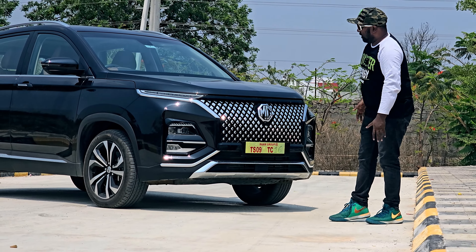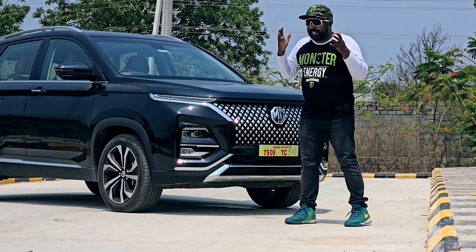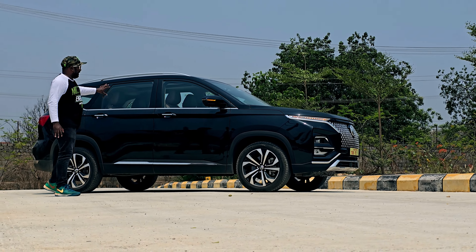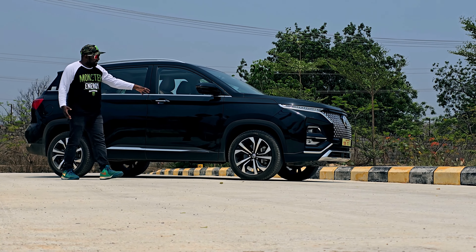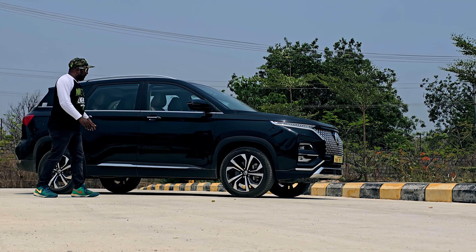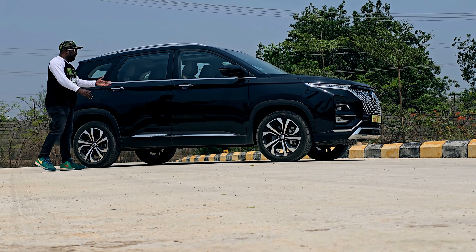The projector dual headlamps are one of the most striking design elements of this car. The profile is a king-size SUV with massive proportions. It rides on 18-inch alloy wheels with 215/55 tires, all four disc brakes, and all-round body cladding along with flared wheel arches.